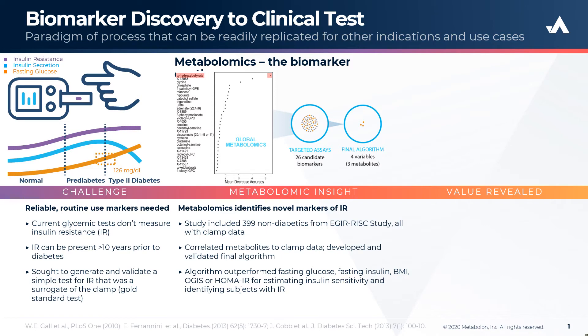We took this to targeted assays, identifying 26 candidate biomarkers, finally leading to the development of an algorithm which was four variables, three of which were metabolites.